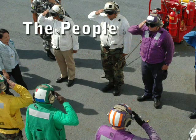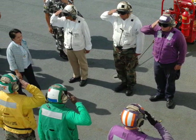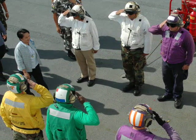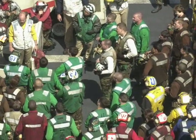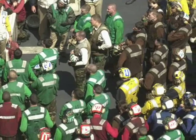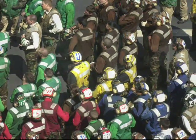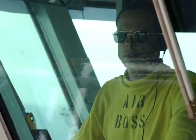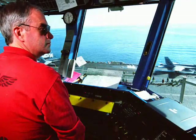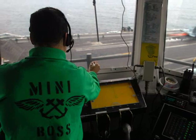Many people refer to the rainbow of colors apparent on the flight deck. These colored cranials, float coats, and jerseys signify specific duties and responsibilities. Let's start in the tower. The air officer, more commonly referred to as the air boss or simply boss, supervises and directs overall flight deck operations. The assistant air officer, or mini boss, assists the air boss.